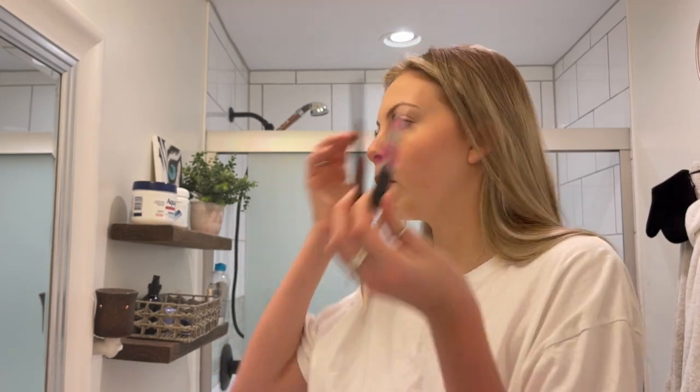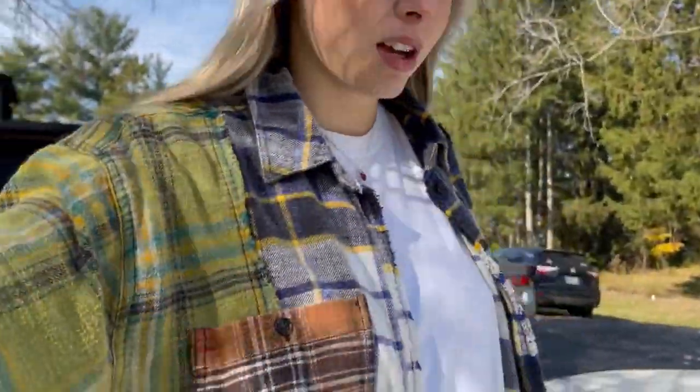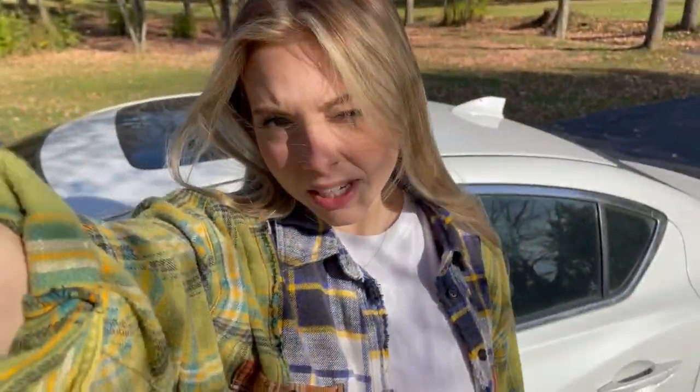I use the Anastasia Beverly Hills Brow Wiz in the shade Taupe — I love this brow pencil — and the NYX Brow Glue. This is the best brow combo ever. I'm just gonna fill in my eyebrows lightly. I ended up finishing my makeup off camera because I was feeling nauseous, so I sat down and watched Tana Mongeau's podcast — I love her. Here's my outfit for going to the mall. I have my picture outfit in my bag, so I'm just gonna go see Kenzie.